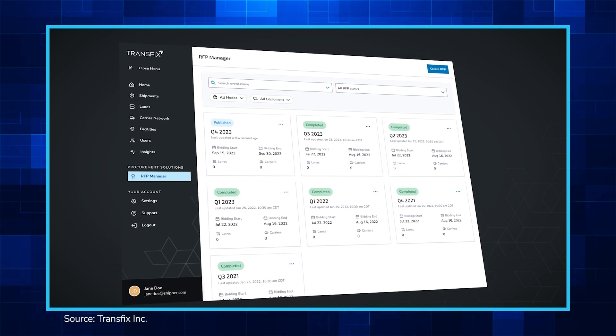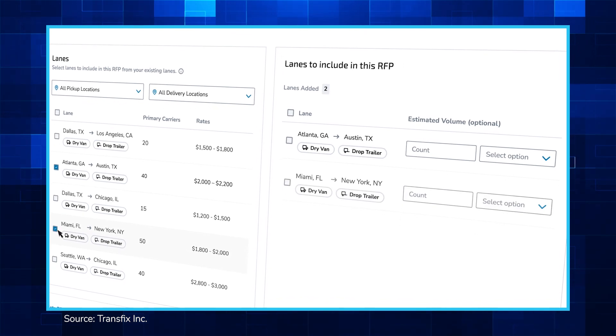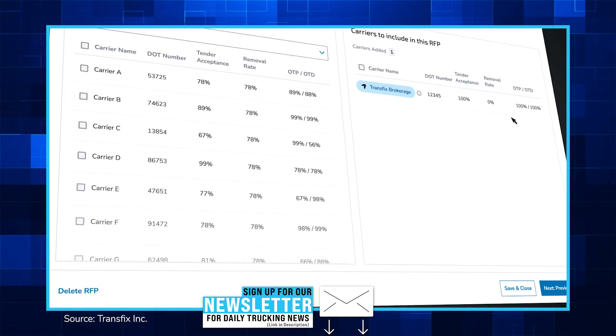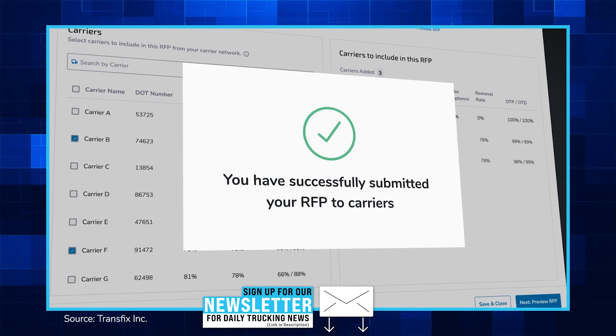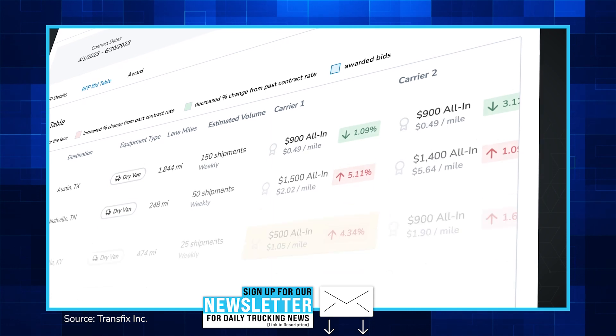RFP Manager, the newest feature on the Transfix Shipper app, features a centralized dashboard with automated bid management and acceptance workflows combined with analytics capabilities that empower shippers to partner with their selected carriers at a fair market price, while reducing the time it typically takes to run an RFP, or mini-bid.